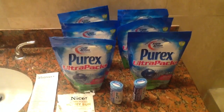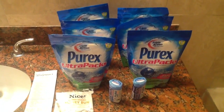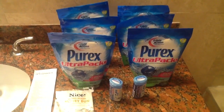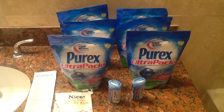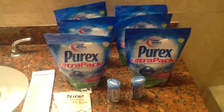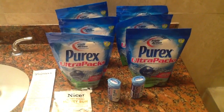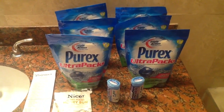Today, August 25th, Walgreens has a sale: when you buy one Purex — it could be this one I chose or the common bottles — you buy one and get two free. I used two three-dollars-off coupons on two Purex from a Red Plum insert.